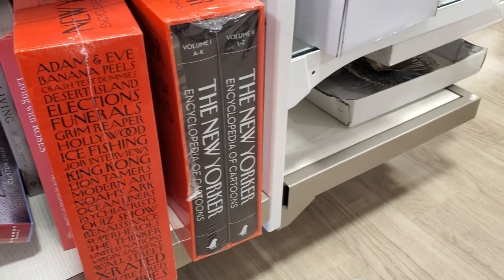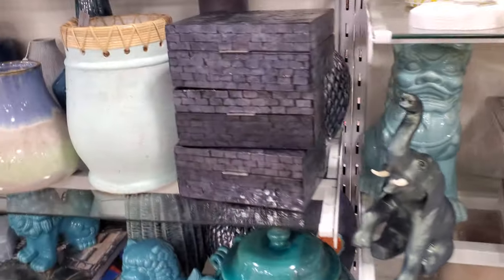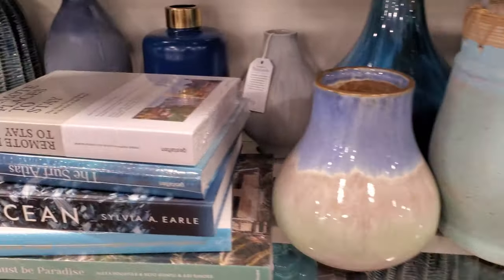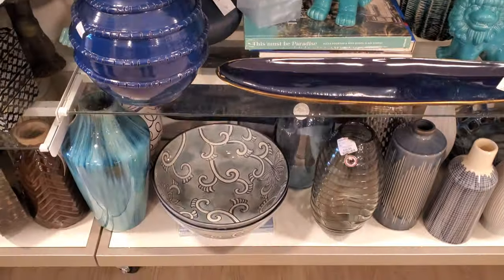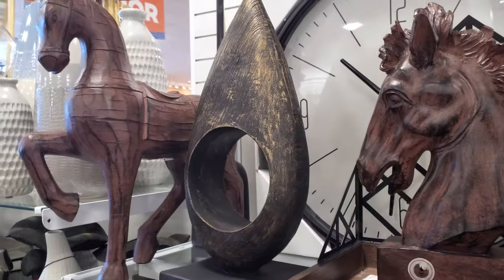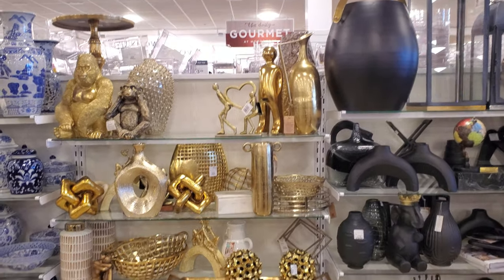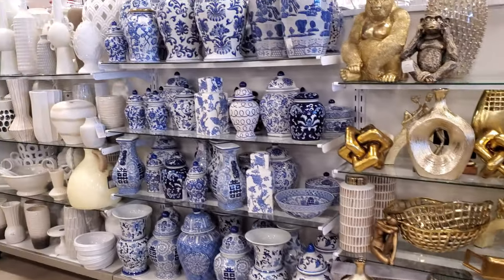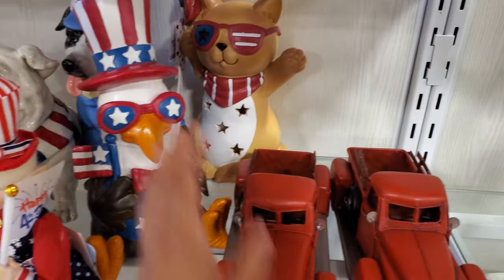The New Yorker encyclopedia of cartoons — there's two in there. Promote places to stay. All the blues in here. Oh, this is kind of cool. Normally we find it in gold and silver or black. This one is $20, and there's one more right next to it. Look at that guy in the back — that's a weird one. There's an eagle. That's kind of cool.